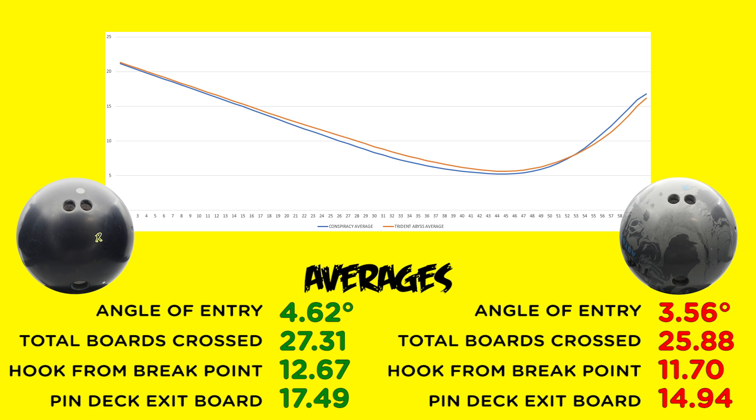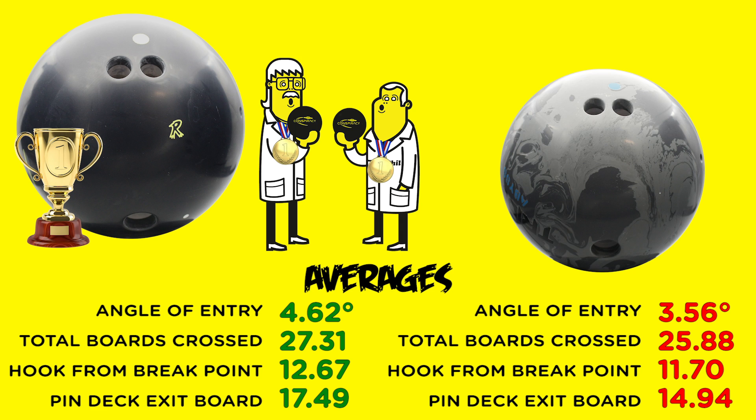We can conclude that the Abyss performed better in the original box finish than after we did the recommended surface changes. By the same token, the Conspiracy did very well with the surface changes and clearly held its own in all four categories.